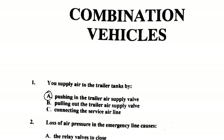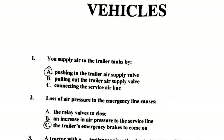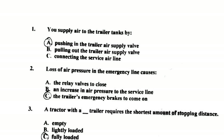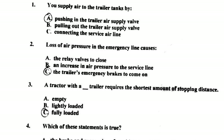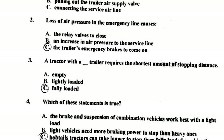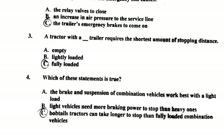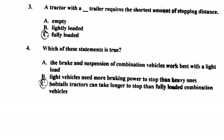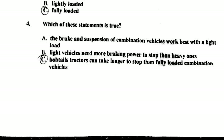Combination vehicles. Number one: you supply air to the trailer tanks by pushing in the trailer air supply valve. Number two: loss of air pressure in the emergency line causes the trailer's emergency brakes to come on. Number three: a tractor with a fully loaded trailer requires the shortest stopping distance.